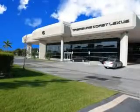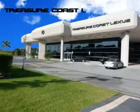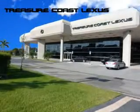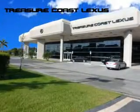Treasure Seekers, the jewel on the Treasure Coast invites you to experience the difference at Treasure Coast Lexus — our new, certified, pre-owned and off-brand selection. Stop in today and test drive your choice.